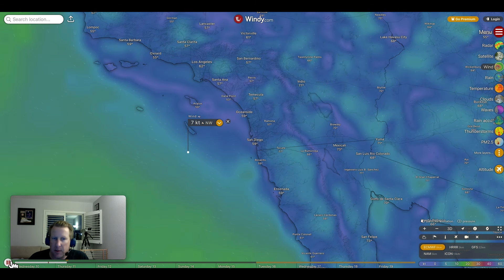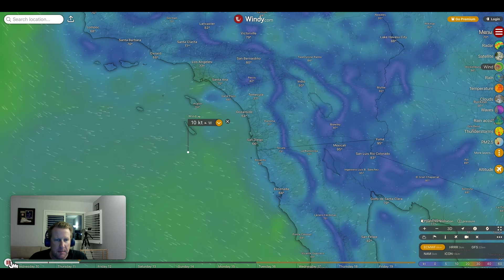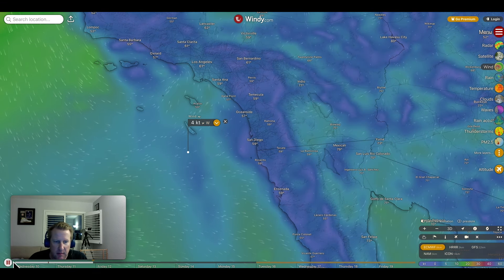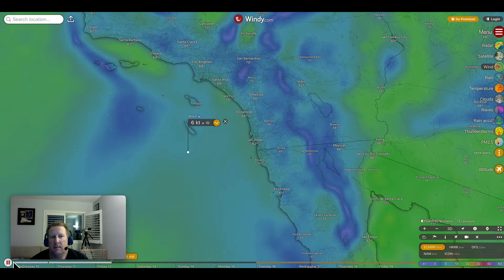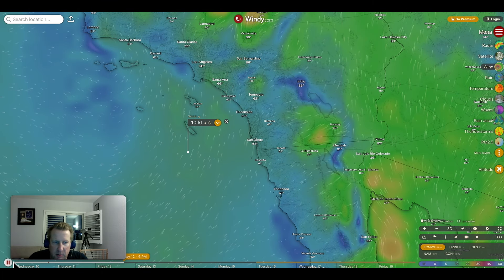Into Thursday, light winds — and this pretty much remains the pattern through Friday and most of Saturday as well. Varying wind, mainly under 10 knots, so very favorable conditions out there.